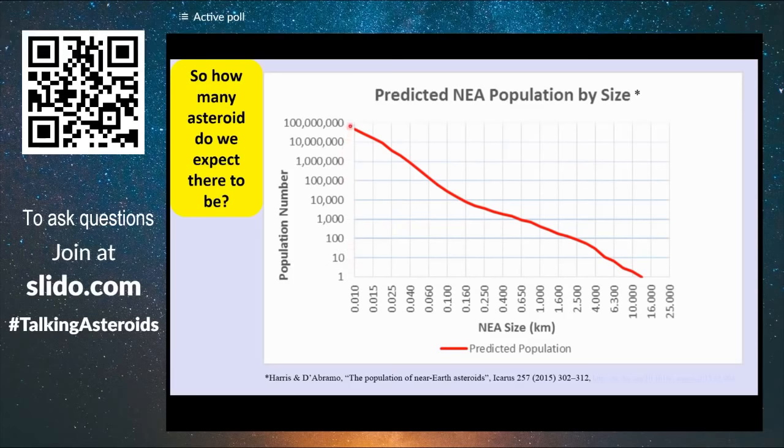So if we expect roughly on the order of 1,000 objects with one kilometer in size, then we expect more than 20 million when it comes to objects of 10 meters in size.